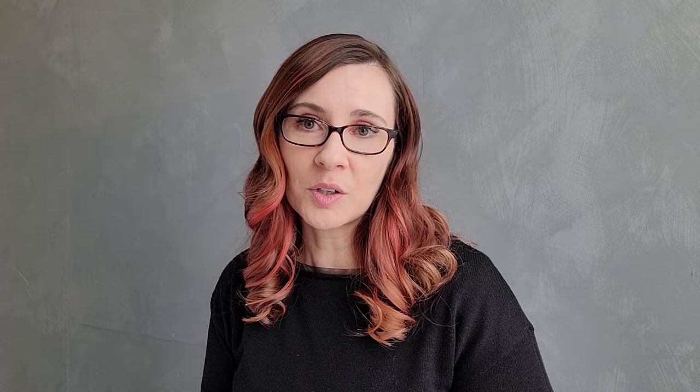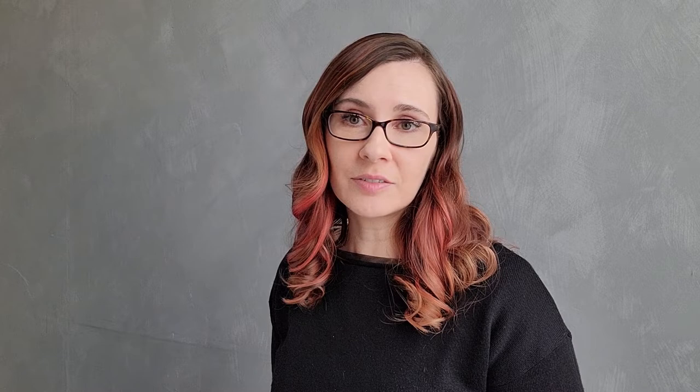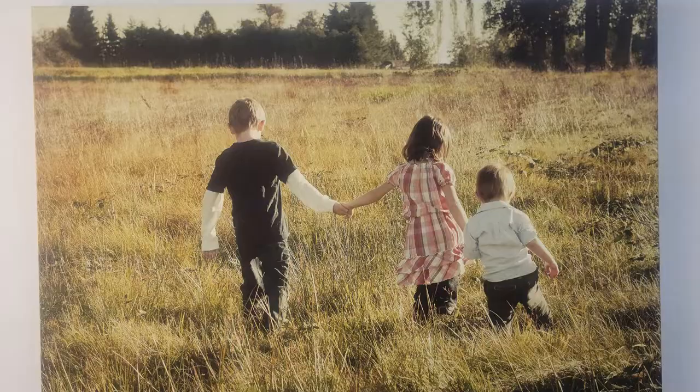Now if you're not sure what frame to choose or what matting to get, the best thing to do is send me a photo of the wall where you would put a framed print and we can play with the options in my software to find exactly what you're looking for. And while you're here during your sales meeting, you can actually touch every single frame and make sure they're what you're looking for.